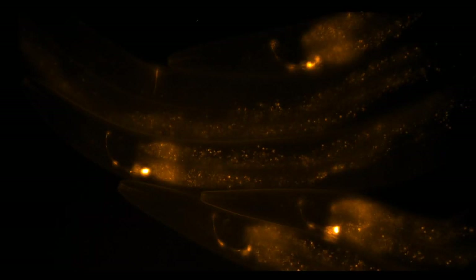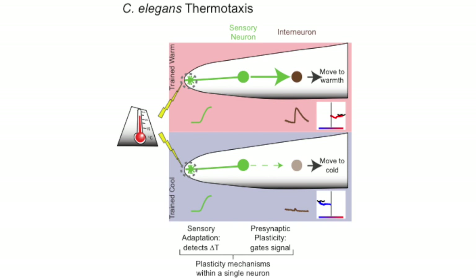We found that plasticity in the connections between these two neurons controls which direction the animal travels, and that this is regulated in the sensory neuron at its presynaptic sites. Here we are imaging activity in the postsynaptic neuron of animals experiencing warming ramps. We found that if animals were trained to like warmer temperatures, when the sensory cells respond to warming, that signal is more likely to be transmitted to the postsynaptic neuron. If, on the other hand, animals are trained to prefer colder temperatures, that signal is less likely to be transmitted to the postsynaptic neuron. This indicates that presynaptic plasticity acts as an information gate, which, based on the previous learned preference of the animal, controls how the animal acts on the temperature information it's receiving from the presynaptic cell.